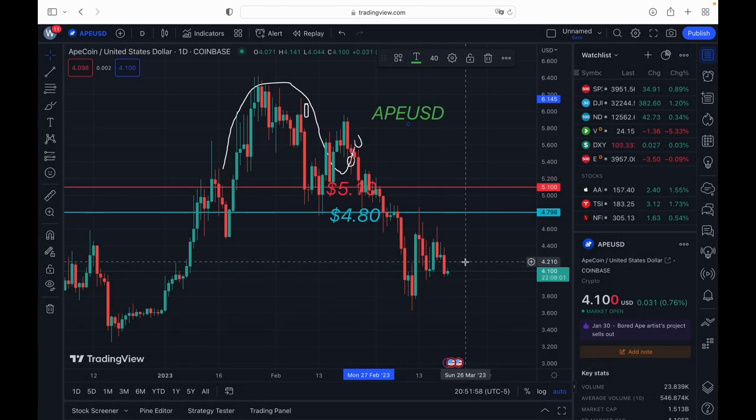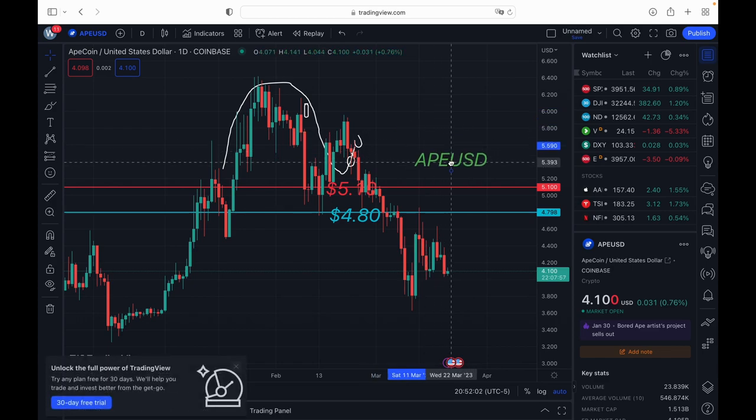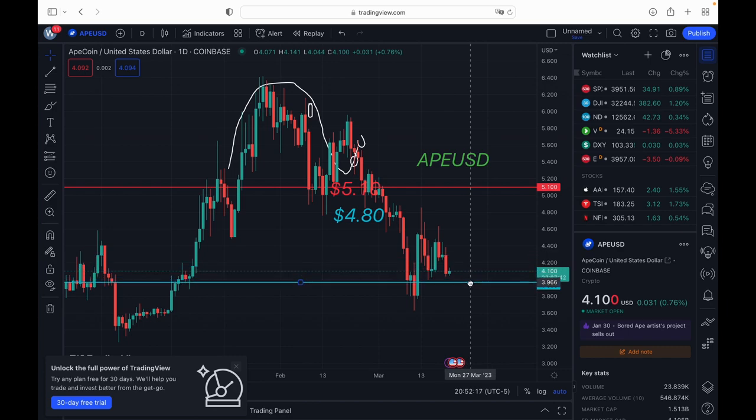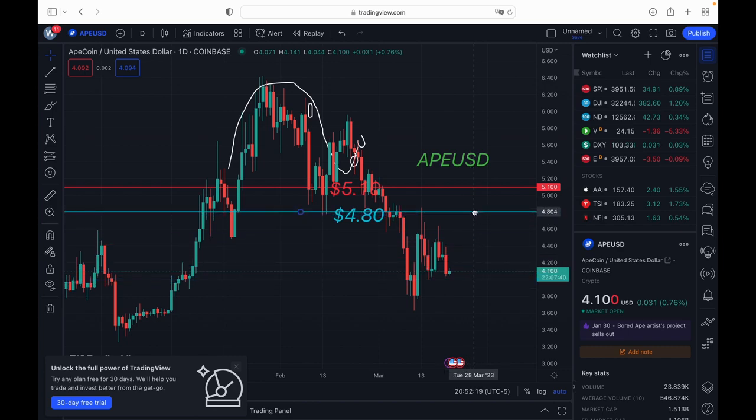Welcome back. We're going to be talking about ApeCoin, ticker symbol APE/USD. We're going to go over all new levels — support levels and resistance levels. There is no buying level right now on ApeCoin; we have to see what's going to break. I had old levels at $4.80 for support on ApeCoin — it tried to hold there for a couple days, then broke.